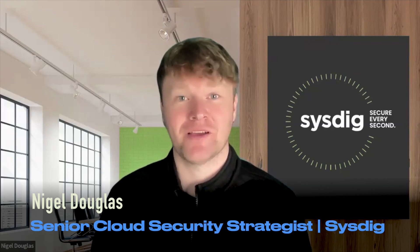Hello from Ireland. I'm Nigel Douglas, Senior Cloud Security Strategist at Sysdig. I'm looking forward to seeing you at KubeCon North America — my fourth KubeCon. For those of you who aren't familiar with Sysdig, we're a leader in real-time cloud security and a creator of open source Falco, the standard for runtime detection and a recent graduate of the CNCF.